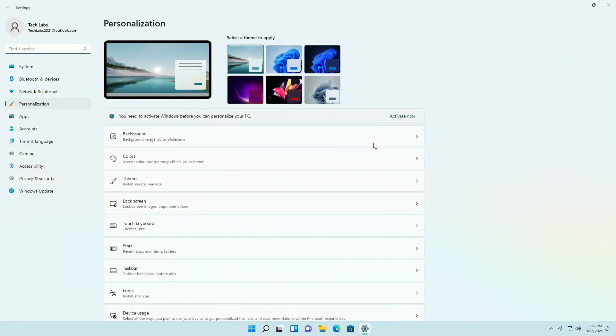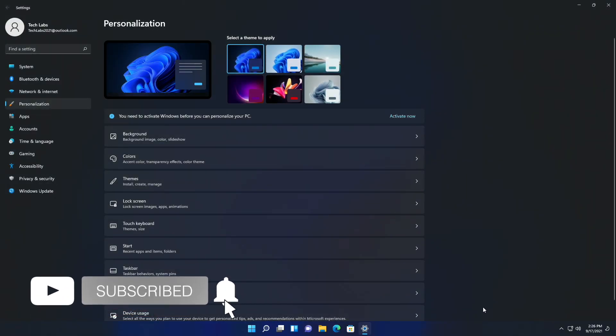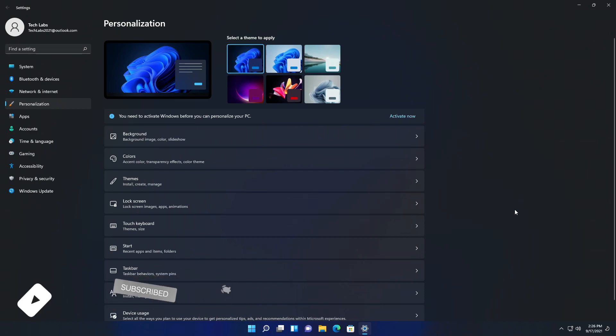Microsoft addressed an issue where if you enable then disable a contrast theme, it would lead to artifacts in title bars, in some cases making the minimize, maximize, or close buttons hard to see and use.